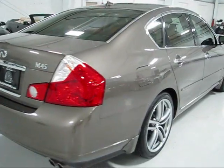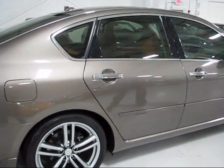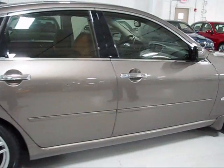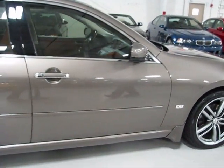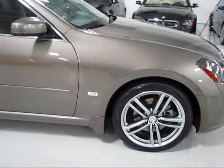Looking down the passenger side as well, there is overall nothing to talk about as far as nicks, chips, blemishes, dents, or scratches — just a very, very well kept, very lightly driven, and well-loved Infiniti M45.